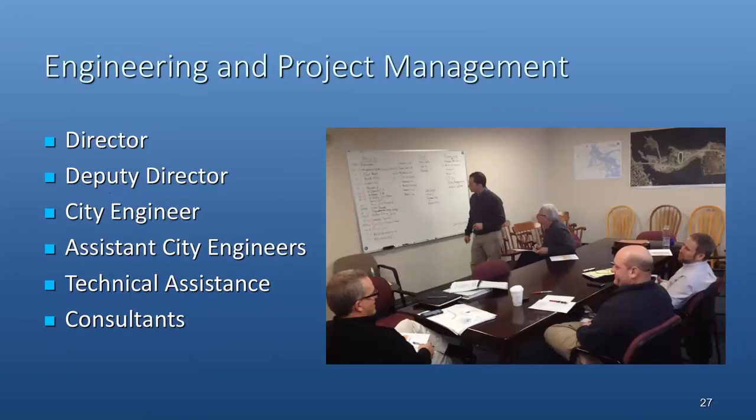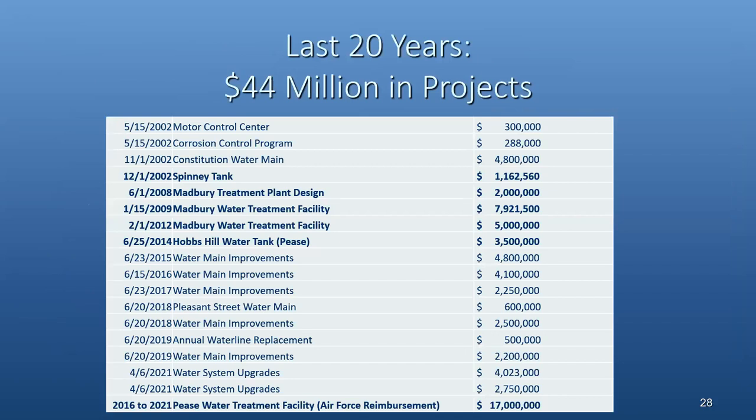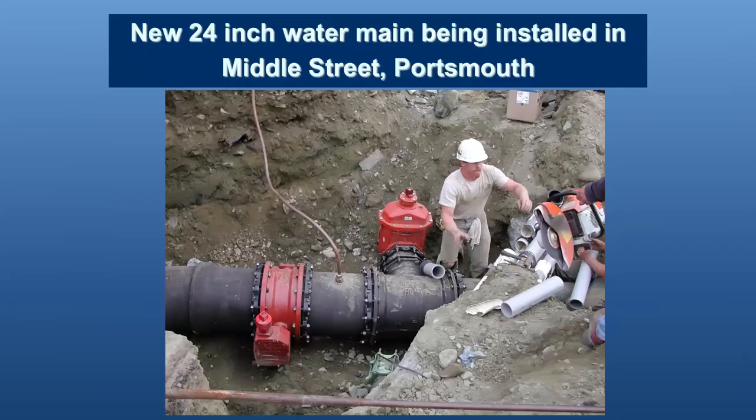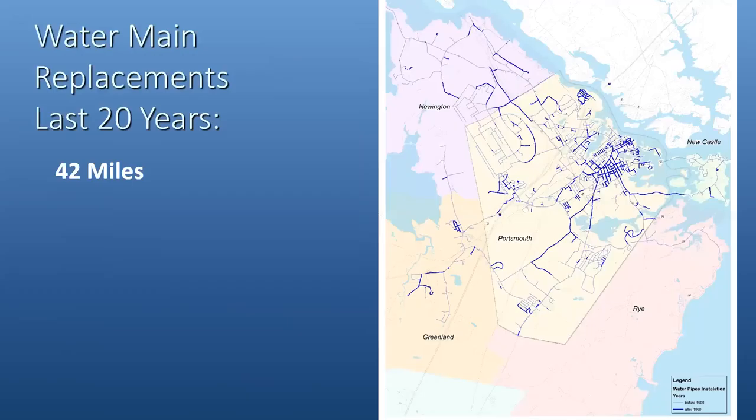The management of all this is done by our staff, including the director and myself, our city engineering staff with assistant city engineers, technical support, and field people. We also hire engineering consultants for bigger projects. In the last 20 years, we've done a lot of projects — big projects totaling over $44 million worth of work. If you add the day-to-day work, we're well over $50 million in upgrades. These have included water main replacements such as the Lincoln area and the Middle Street upgrade — a big 24-inch line — with a map showing about 42 miles of water main replaced in the last 20 years.